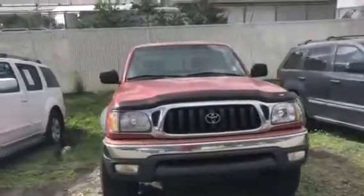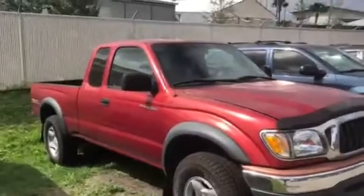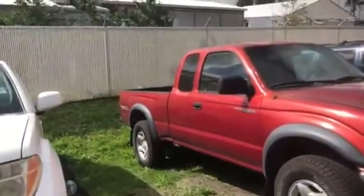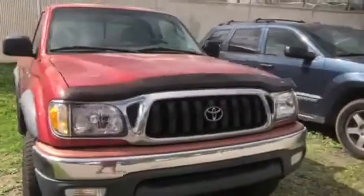This is a 2004 Toyota Tacoma Extra Cab, or Access Cab — they had two different names for it. It's actually got the four-wheel drive TRD Off-Road package on it as well, so you've got four-wheel drive.